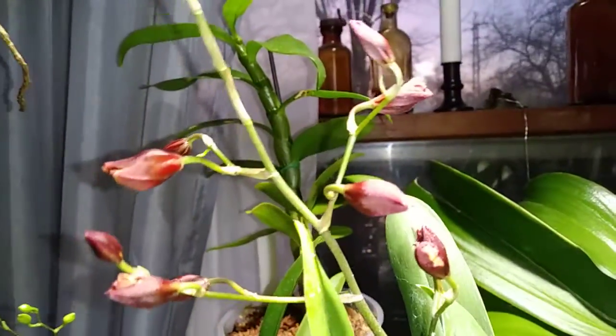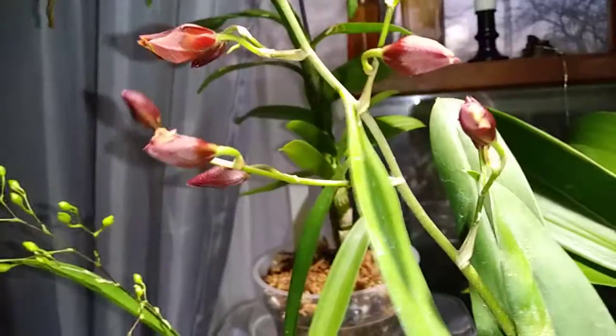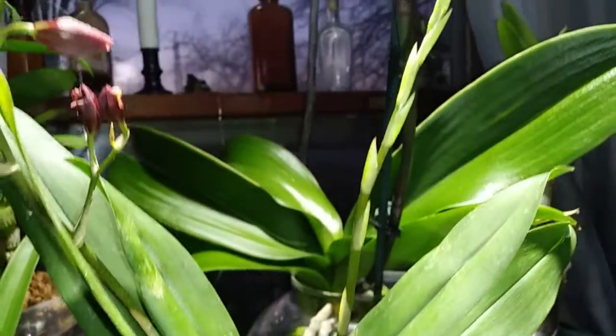That one's starting. One back here. This is starting to open. I am so happy. And the secondary spike still looks pretty good.